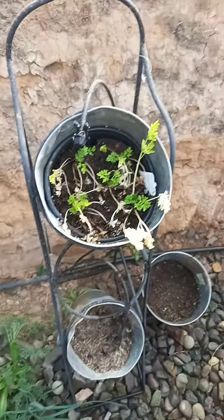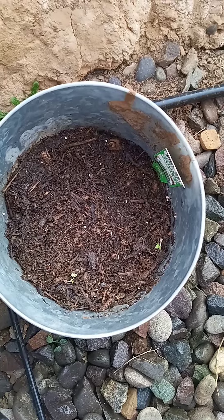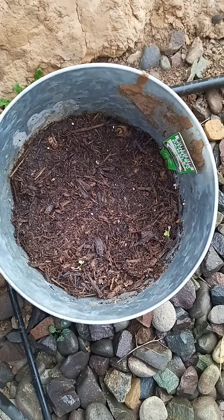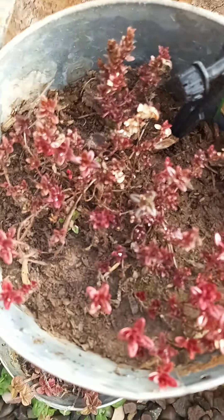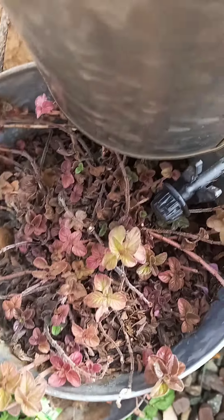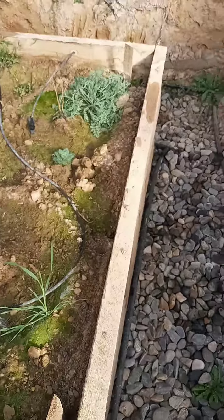Behind me here, my herbs are coming back. They're doing good — got some brand new growth down here. I planted those seeds last year and they didn't grow, but lo and behold they're popping up now. We've got green growth happening, and these guys are pretty happy for being in the middle of February.